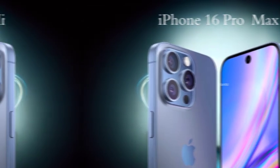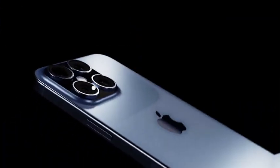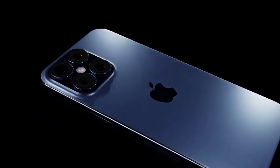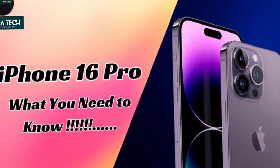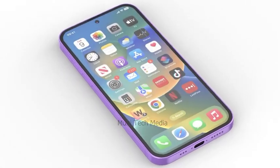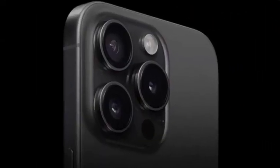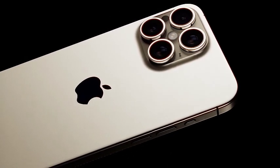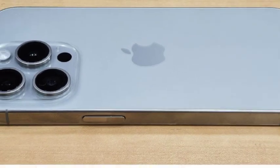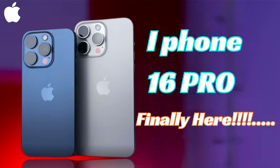The iPhone 16 Pro Max will feature an upgraded OLED panel that uses LTPO (low-temperature polycrystalline oxide) technology. This cutting-edge display technology supports variable refresh rates, allowing the screen to adapt its refresh rate based on the content being displayed. Whether it's a fast-paced game or a simple web page, the screen will dynamically adjust to ensure the best visual experience while also optimizing battery life. This improved OLED panel enhances the overall quality of the display, ensuring vibrant colors and deep contrasts.